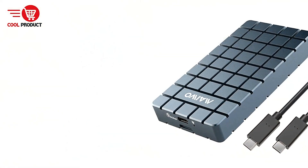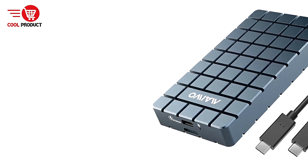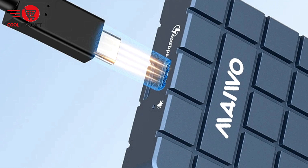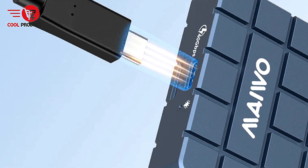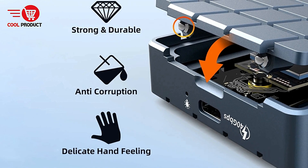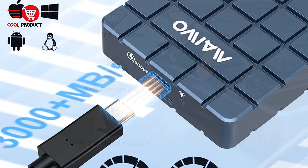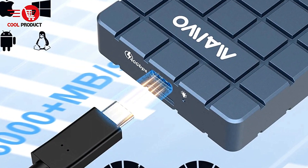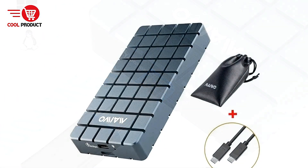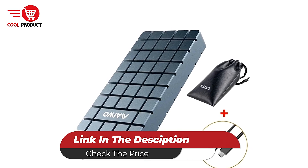Cons. Thunderbolt 3 compatibility requires updates: Although the enclosure is compatible with Thunderbolt 3, users must ensure that their devices are updated to the latest system version. This may be inconvenient for those who are not tech-savvy or have older devices that may struggle with compatibility. The MeweKey K17-17 Thunderbolt 4 NVMe enclosure is an impressive solution for those who need ultra-fast data transfer speeds, efficient heat dissipation, and wide compatibility. Its 40 Gbps USB4 interface, support for up to 8TB of storage, and durable aluminum alloy construction make it a top choice for professionals handling high-performance tasks like video editing, gaming, or large-scale data management.